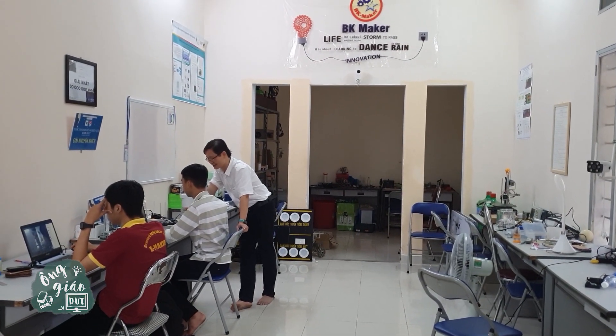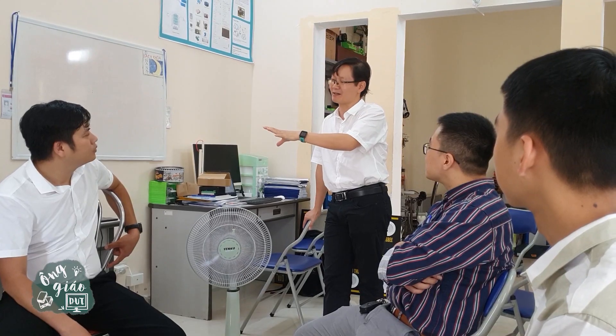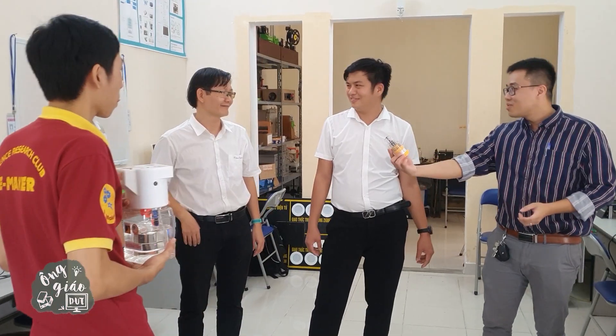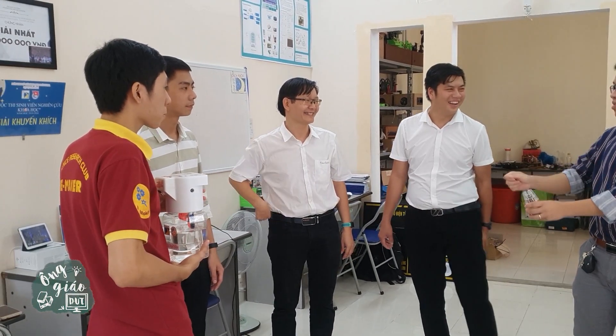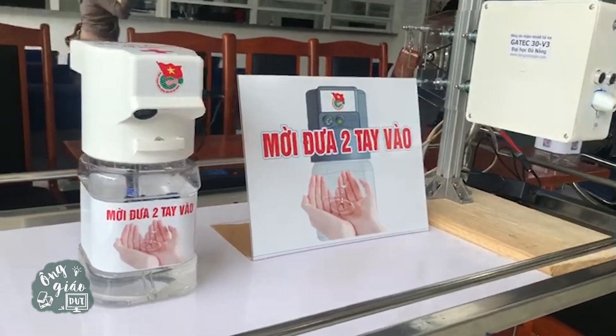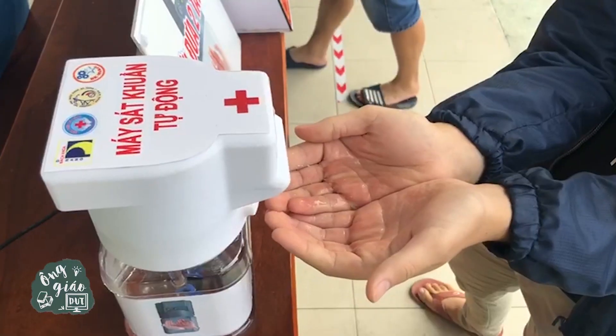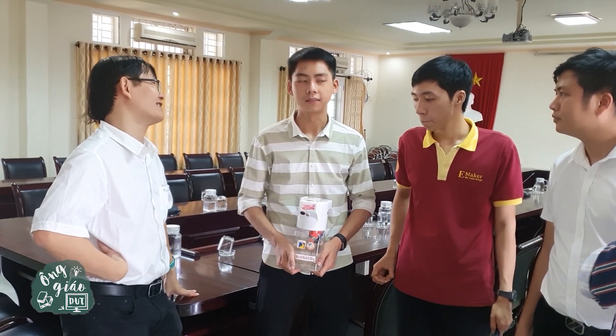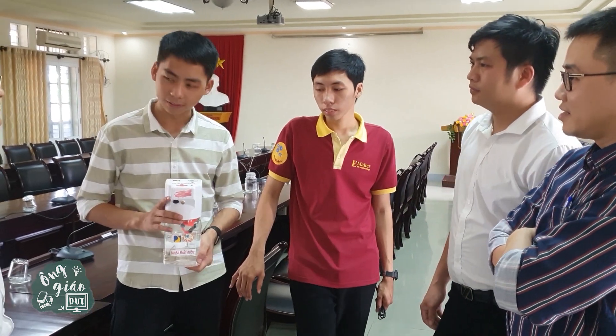Applying the steps of design thinking in the product design process, those students under the guidance of Doctor of Philosophy Ngu Dinh Thanh, in collaboration with the Youth Union of Danang Hospital, quickly completed the first version and handed it over to Danang Hospital for trial on March 25th of 2020. On the morning of March 26th, the Youth Union of Danang Hospital worked with the design team and shared useful feedback from patients and physicians to complete the product.